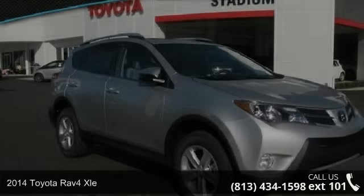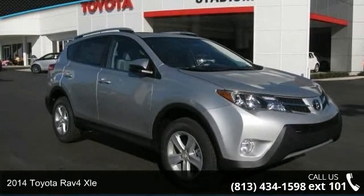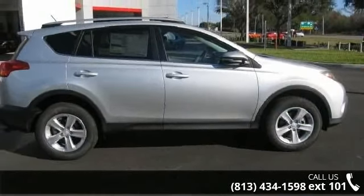Imagine yourself in this 2014 Toyota RAV4 XLE. This may be the set of wheels you've been looking for. Enjoy these notable features: